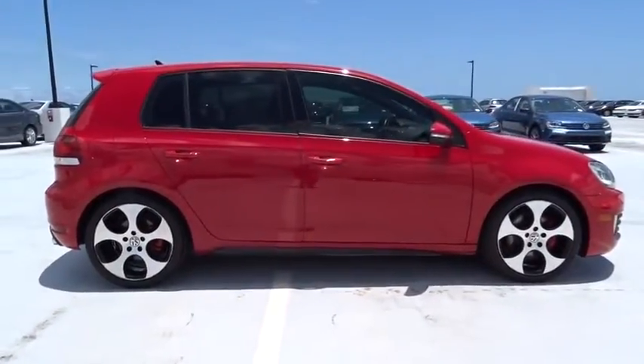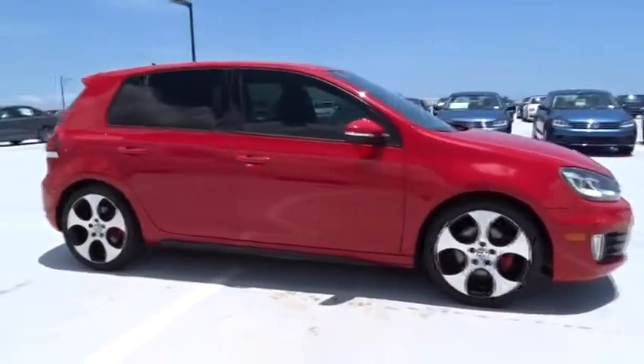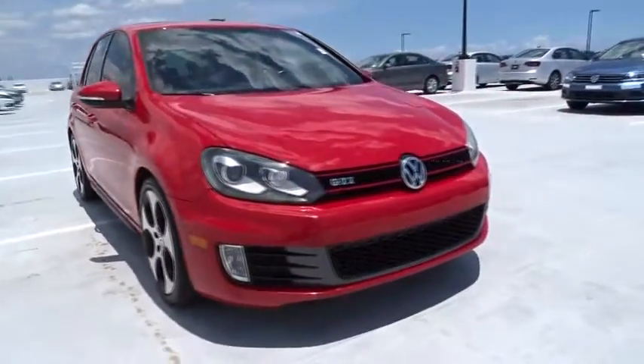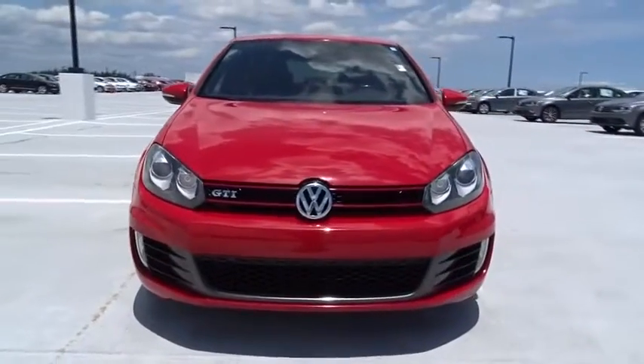Here are some of this vehicle's great options: traction control, stability control, front-wheel drive, air conditioning front, cruise control, heated driver's seat, compass, fog lamps.